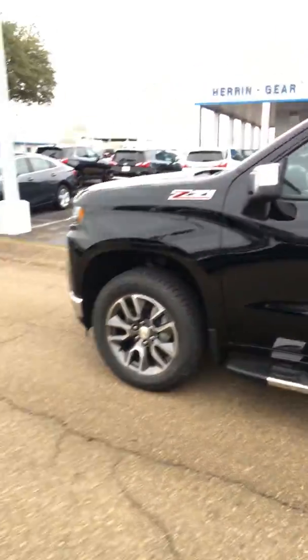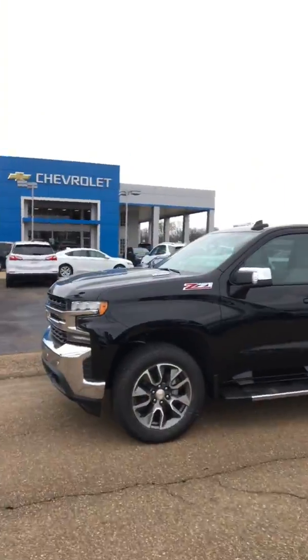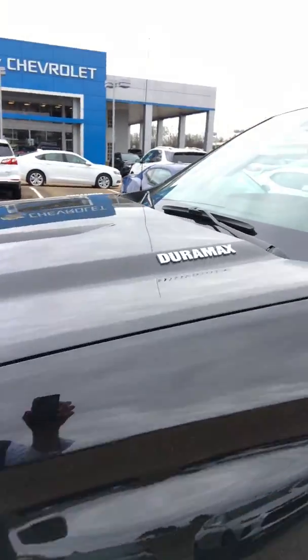Look at this folks — got the nice RST wheels that came out with the Duramax right there. And listen to it running — how quiet is that? Absolutely amazing. Come see me at Hand Gear Chevrolet, ask for Dan when you get here. We'll see you soon.